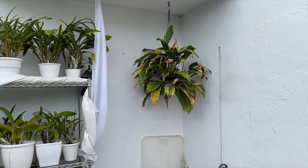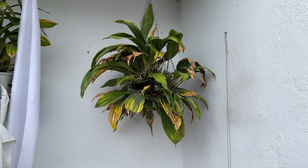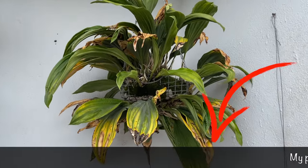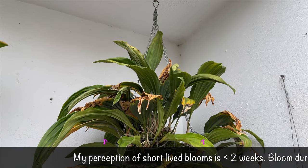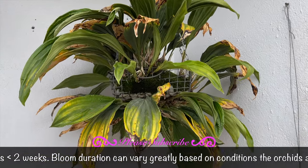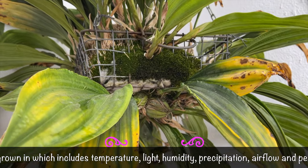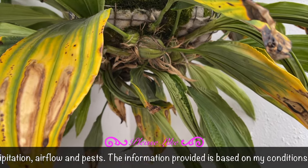As we go through the alphabet — genera starting from E through Z — feel free to add any orchid you grow which only has a bloom duration of two weeks and less. That is my perception of short-lived blooms. My time frame may differ from yours based on the conditions I grow my orchids in, so always feel free to add any information, even if contradictory, along with your conditions so that others can make comparisons.